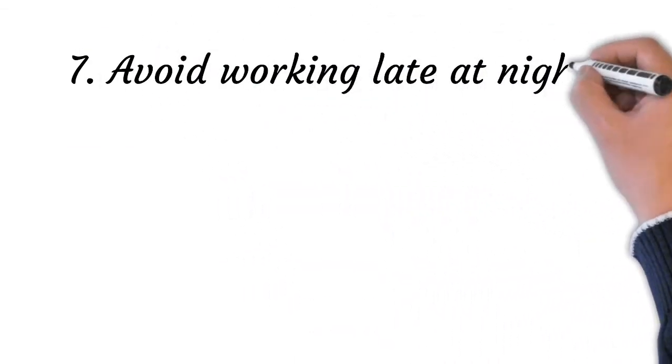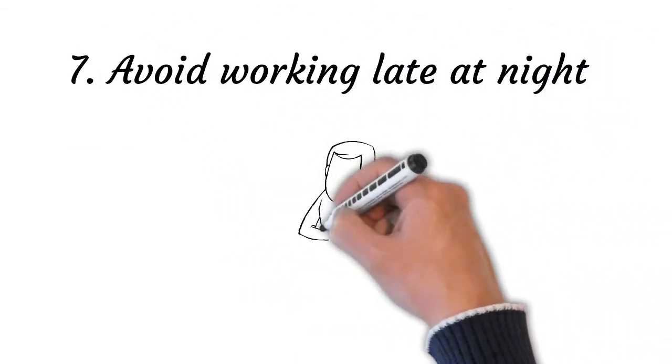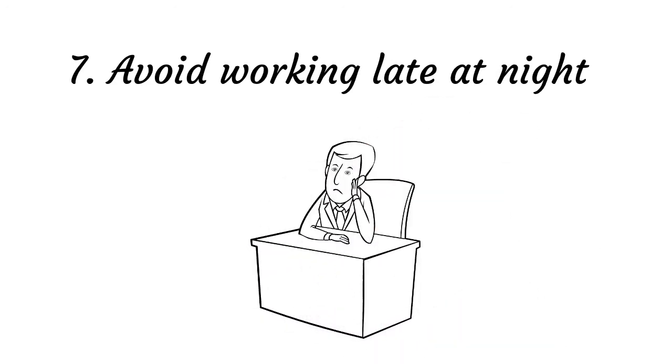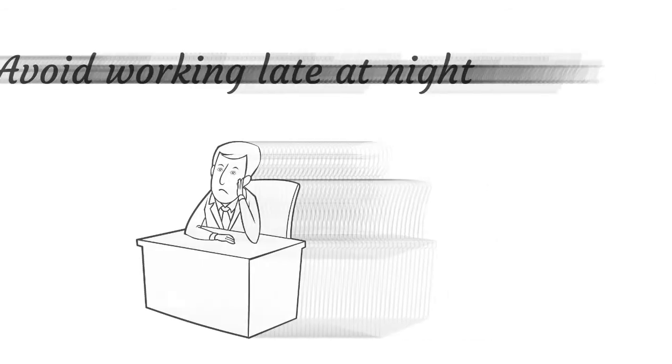Point number seven: avoid working late at night. Working for a long period of time may increase the chances of mental issues. Overburdening yourself and staying up late at night may increase the risk for heart disease. It disrupts your circadian rhythm and hence increases hypersomnia at some stage of your life.